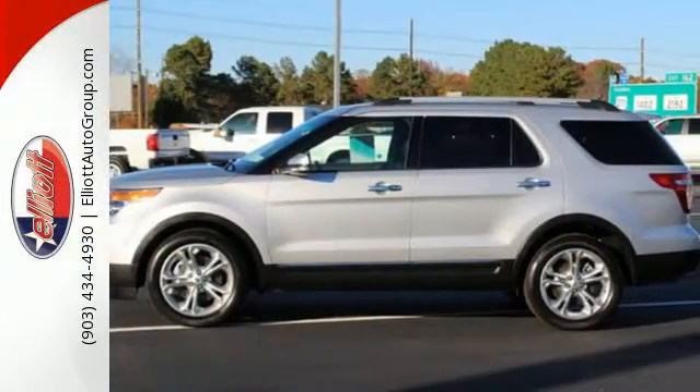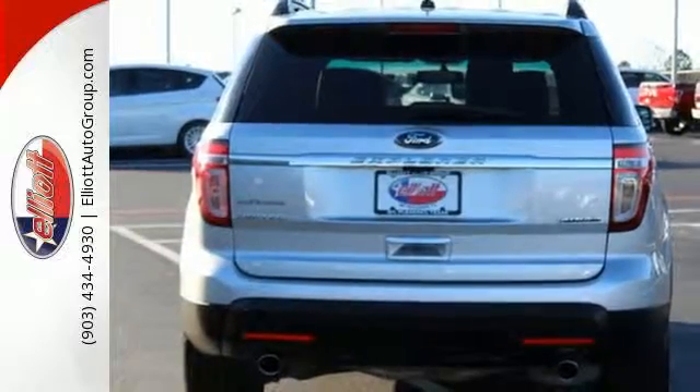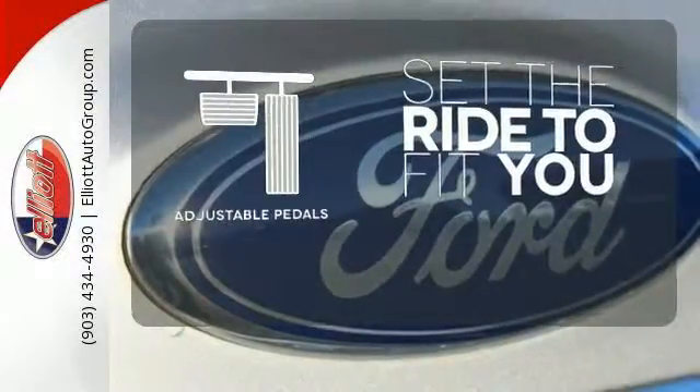Plus, you can pack in more fun with a third-row split bench seat and ample cargo room. LED tail lamps, dual chrome exhaust tips and privacy glass add to its stylish exterior. Adjustable pedals make the ride fit you.